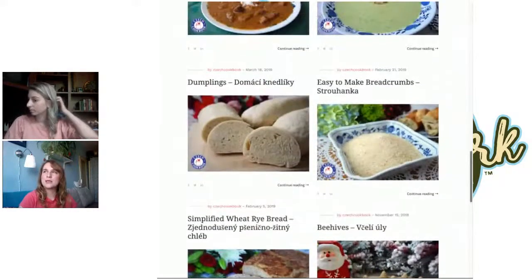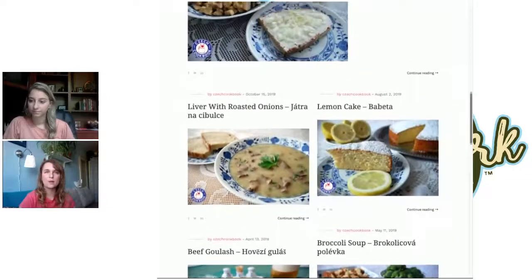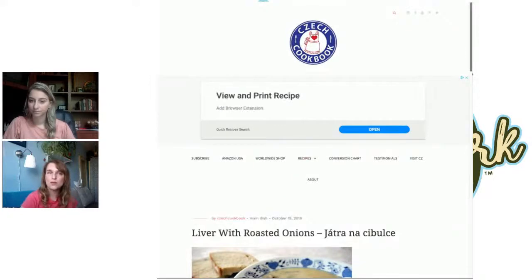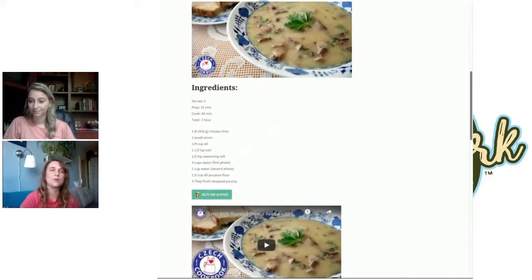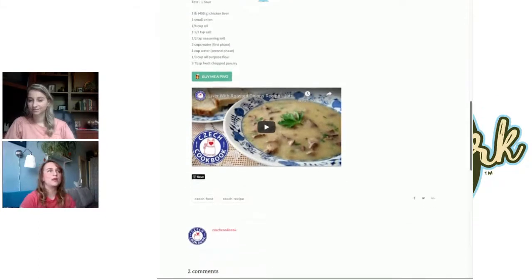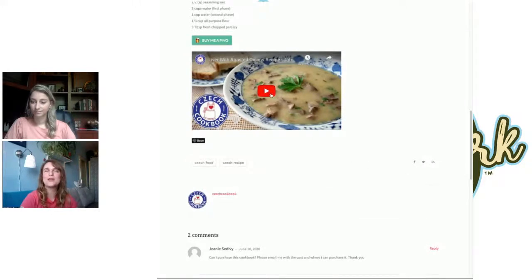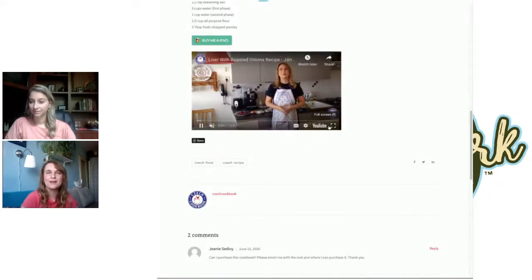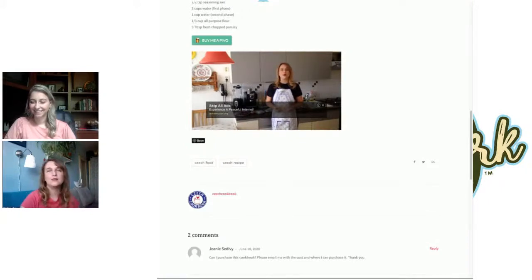I realized there was a need for recipes not locked in grams and metric system, and not in the Czech language. I didn't find anyone else doing what I'm doing, so I knew there was a need. I wanted to share the struggles I had at the beginning — finding the proper flour to make certain foods and overcoming those hurdles. Some videos are filmed in my parents' kitchen here in the Czech Republic, and some in the USA.